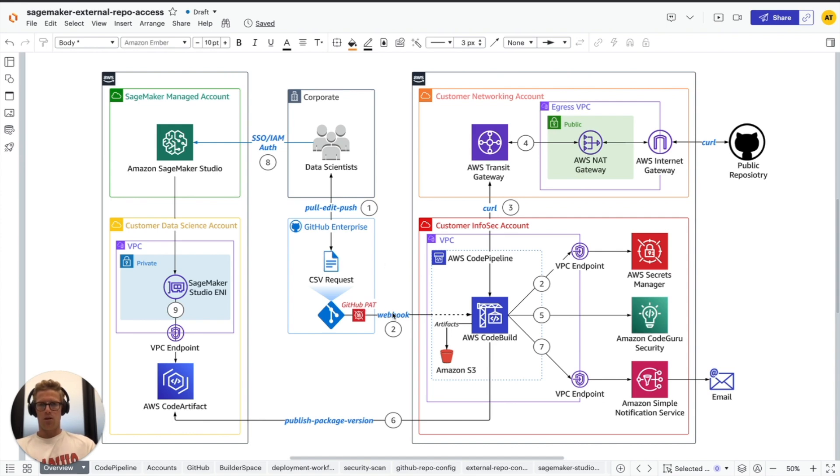That webhook triggers the source action for AWS CodePipeline, where CodePipeline executes a build stage that performs a curl on the public package repository zip URL, ingesting that public package repository through centralized internet ingress through a NAT gateway that has an elastic IP attached, so we can use that static IP for the allow-listing strategy for the demarcation zone between the customer network and external networks.